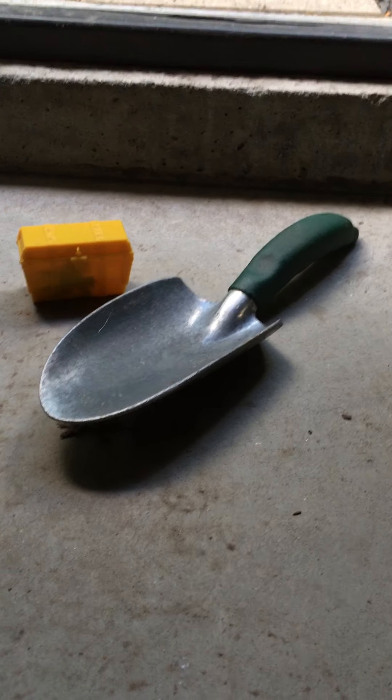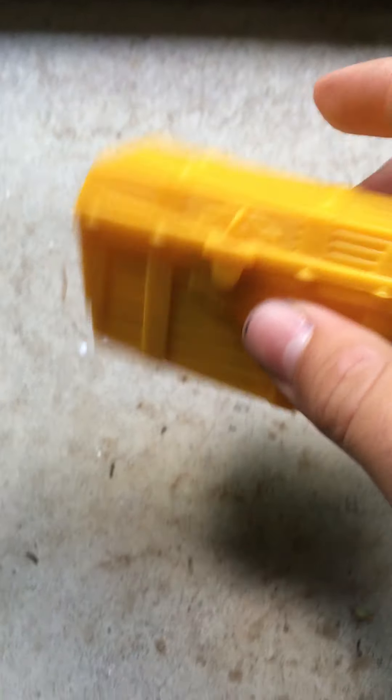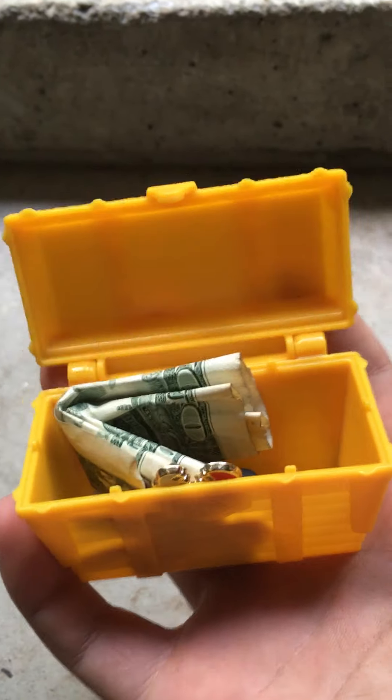Welcome back to Full-Time Randomness, and today we are going to be burying some treasure. Here's a tiny treasure chest I have, and I'm not going to show you what's in it right now, but you'll see when we get to the burying spot.